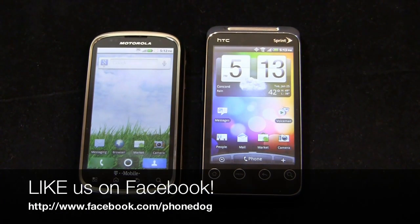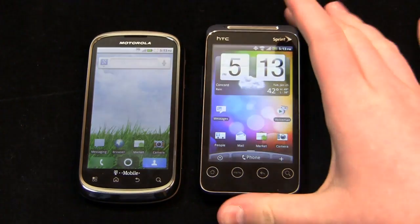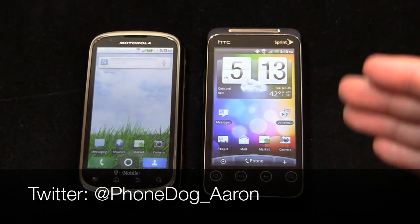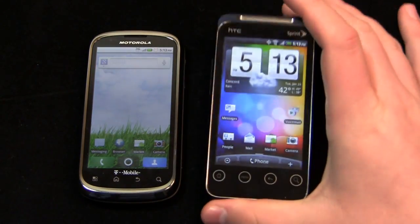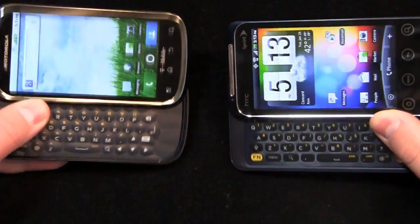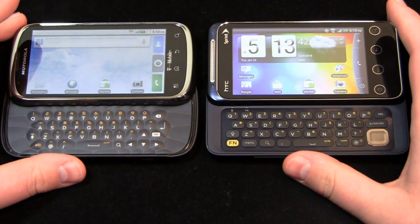Be sure to like us on Facebook at facebook.com/phonedog — we're still giving away iPads and tablets. Also follow me on Twitter at phonedog underscore Aaron. Ask me any questions — let me know if you think the CLIQ 2 is the better device or if I made the right call. Thanks so much for watching. Keep it locked on the site for continuing coverage of both of these devices. We'll see you next time.